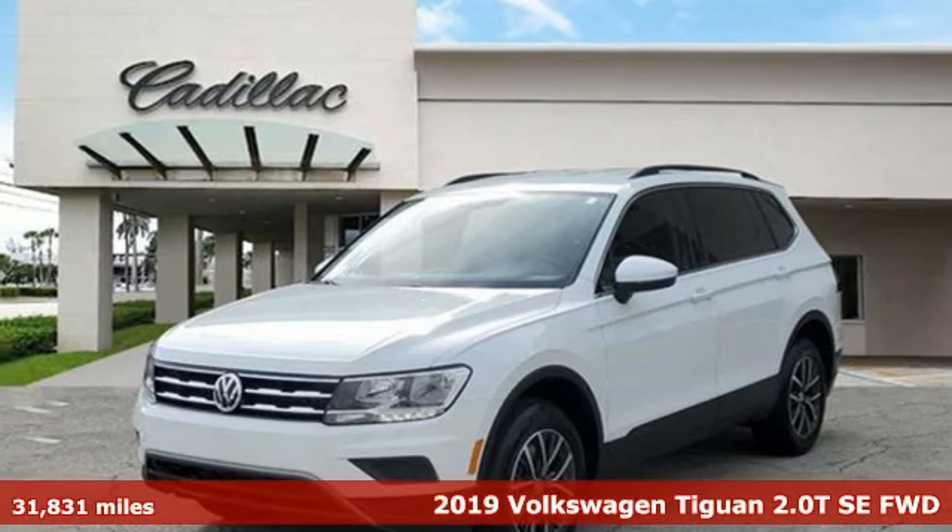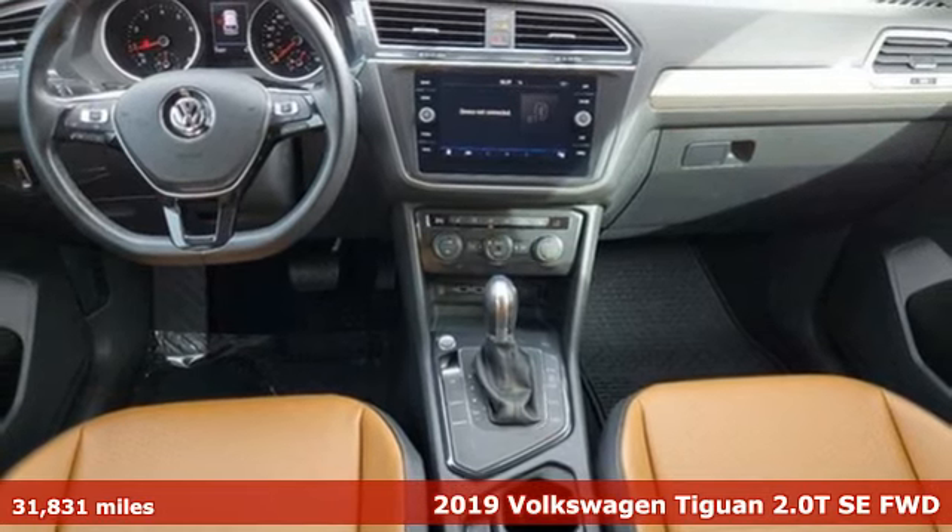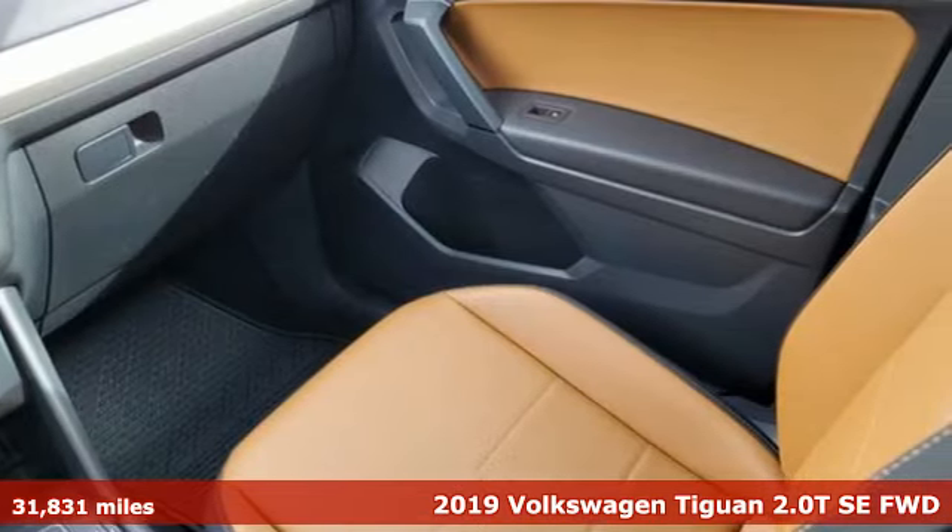Here's a 2019 Volkswagen Tiguan. No matter how rugged the path is, you'll be traveling in premium comfort. It's well equipped with the features you need.